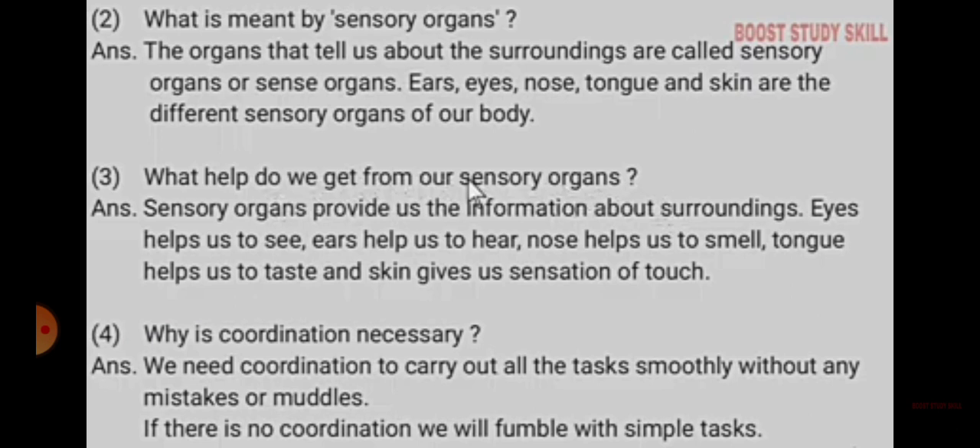Number 3. What help do we get from our sensory organs? Sensory organs provide us information about our surroundings. Eyes help us to see, ears help us to hear, nose helps us to smell, tongue helps us to taste, and skin gives us the sensation of touch.